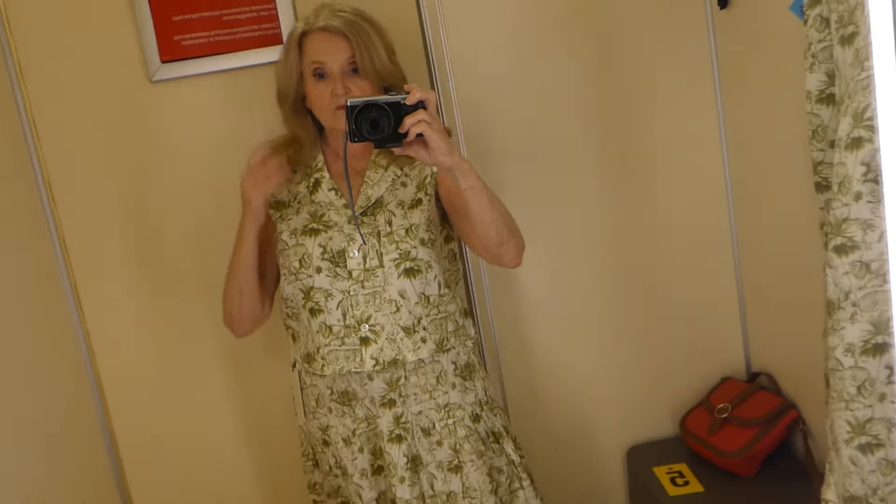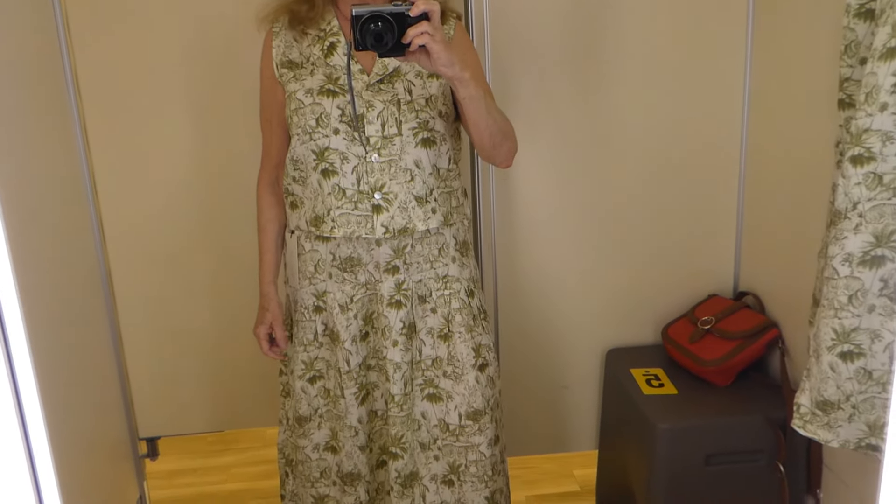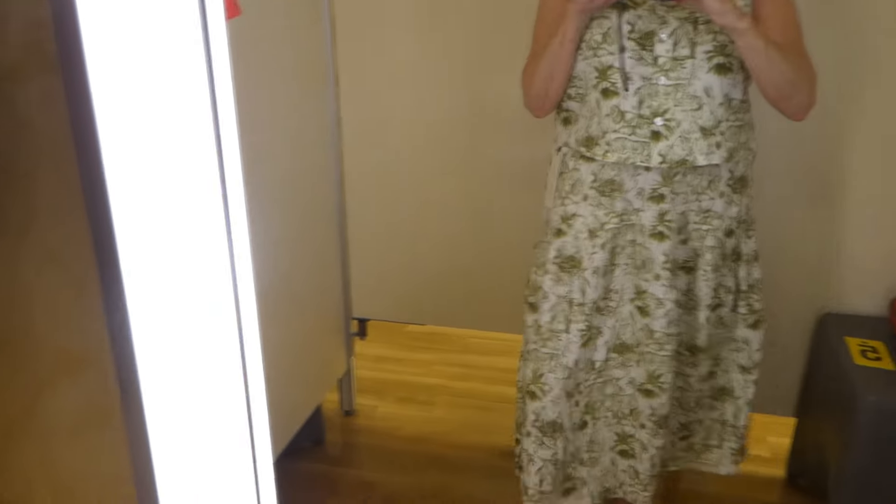Okay, there is the skirt. Which one do y'all like the best, the skirt or the pants? Let me know in the comments. I'm undecided.